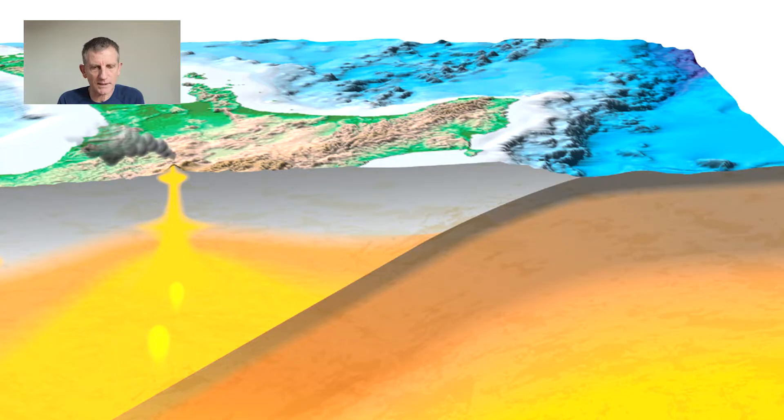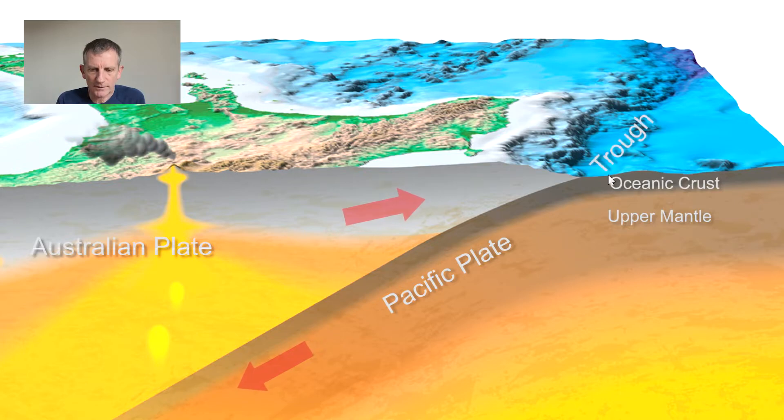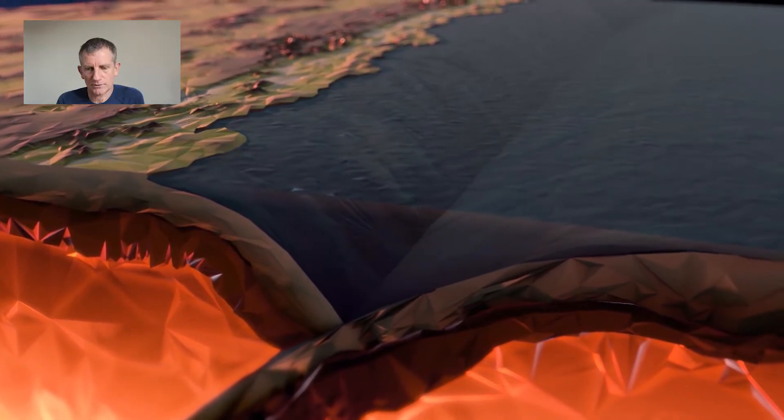This is a very idealised diagram. If you can imagine taking a huge knife and making a vertical slice through the North Island so that we can see it from the side — here is the Pacific Plate with the oceanic crust and the upper mantle, diving down beneath the North Island to greater and greater depths. To the west we have the Australian Plate that is pushing over the top of the Pacific Plate. The reason we have the Hikurangi Trough is because as the Pacific Plate bends down, it creates a lowering of the surface of the ocean to create the trough.